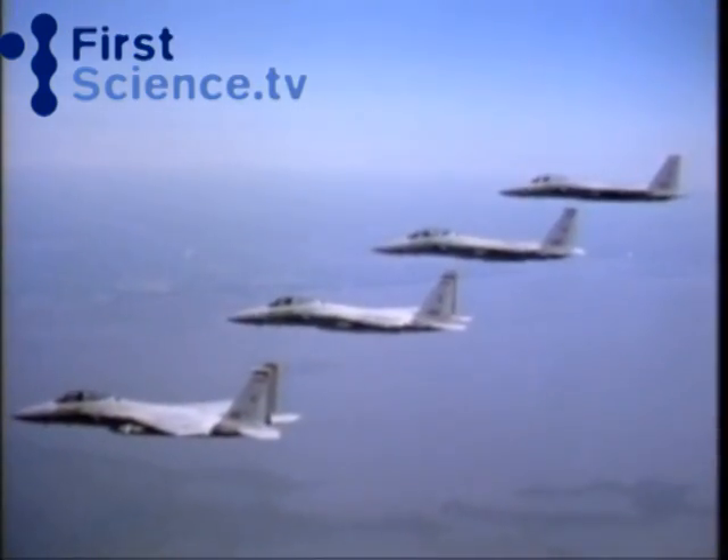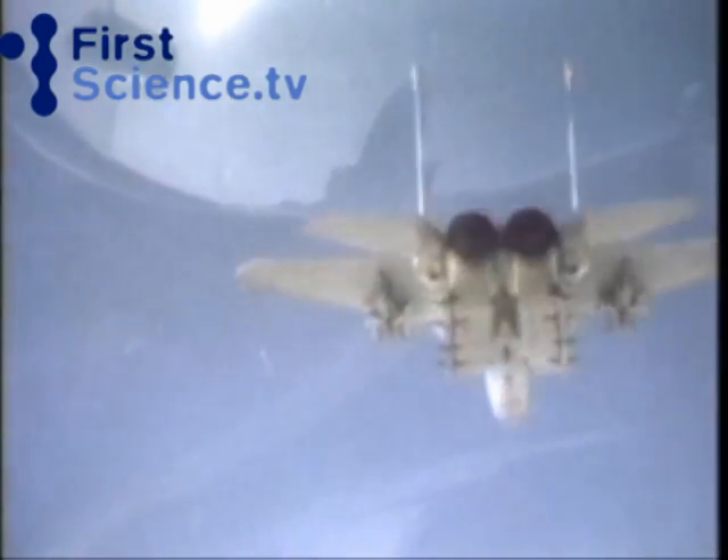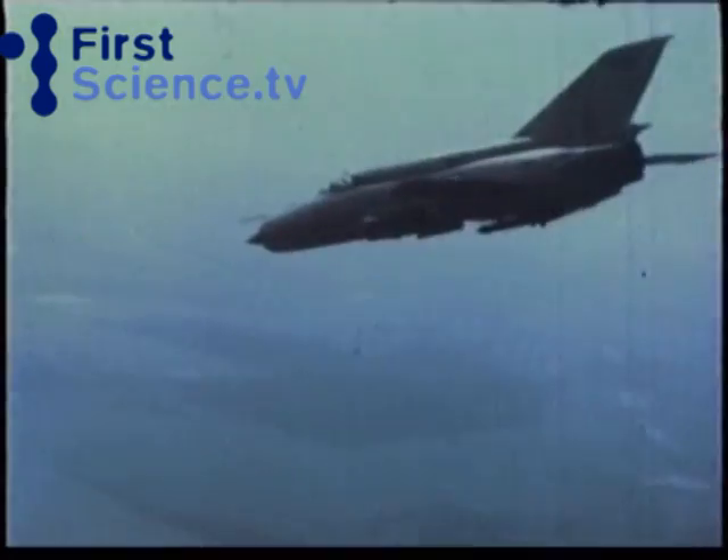The F-15 and F-16 first saw combat in 1982 when the Israeli Air Force took on Syrian MiG-21s, MiG-23s, MiG-25 Foxbats and MiG-27s over Lebanon.